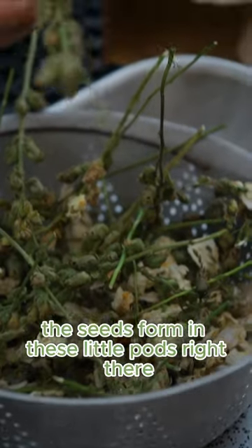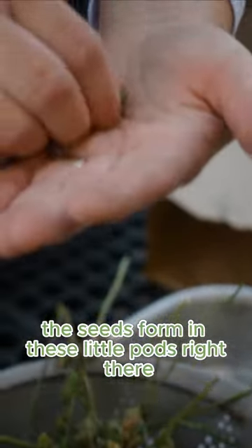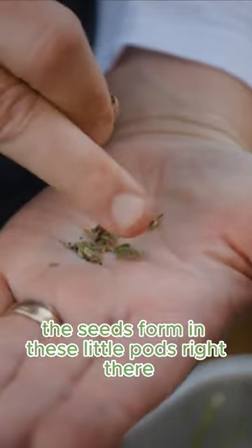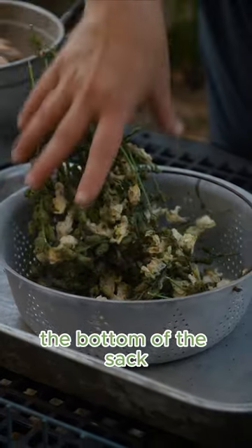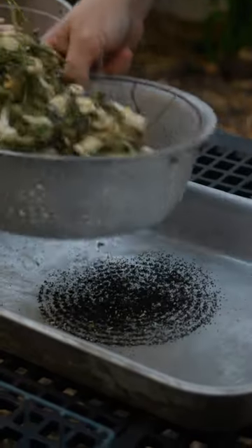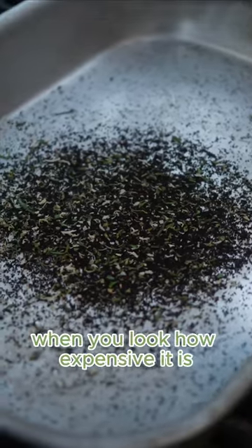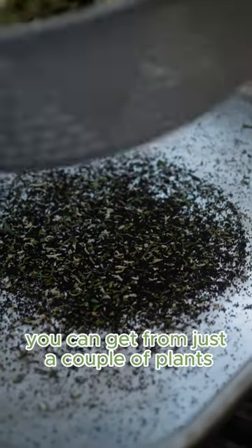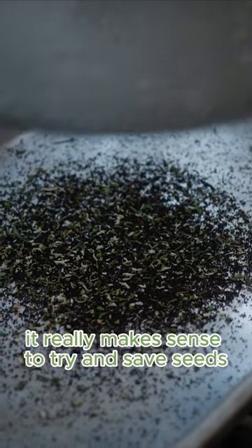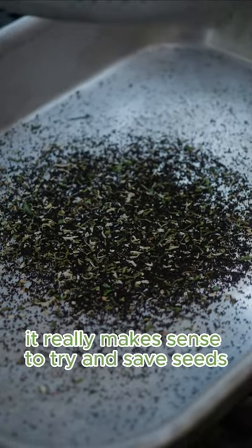Snapdragons — the seeds form in these little pods right there. See all those seeds in there? A lot of those seeds fell right to the bottom of the sack. When you look at how expensive a package of seeds is, and how many seeds you can get from just a couple of plants, it really makes sense to try and save seeds.